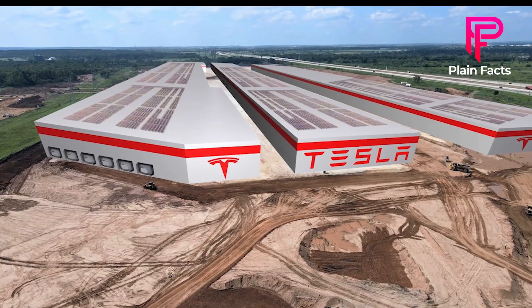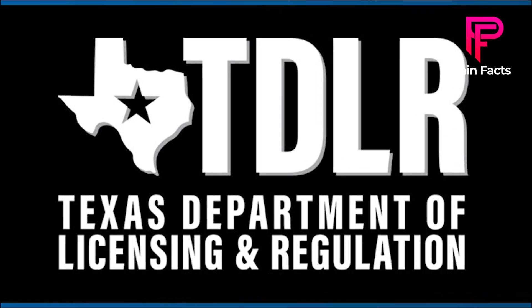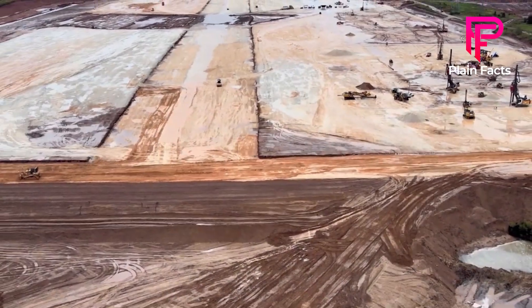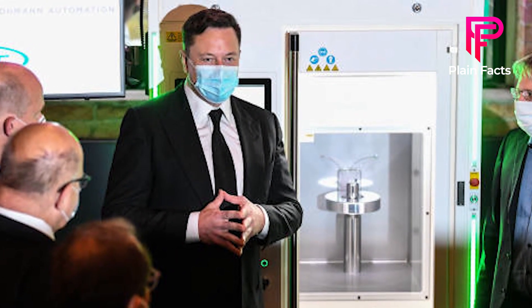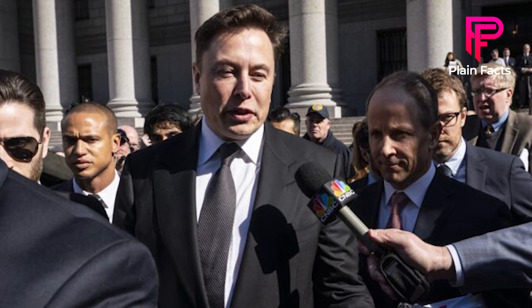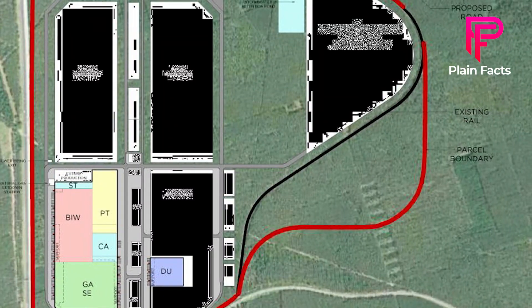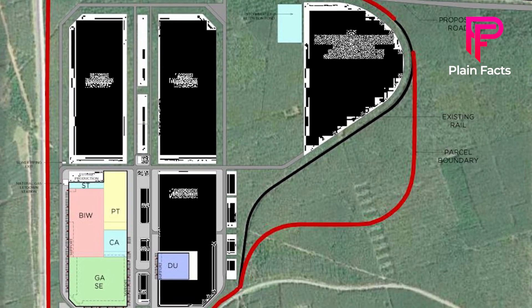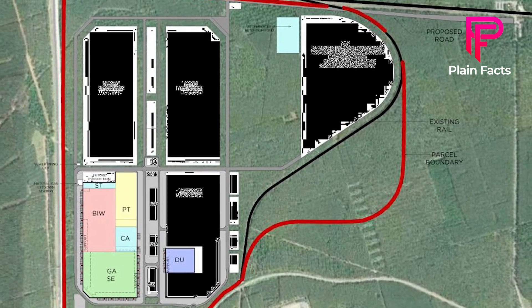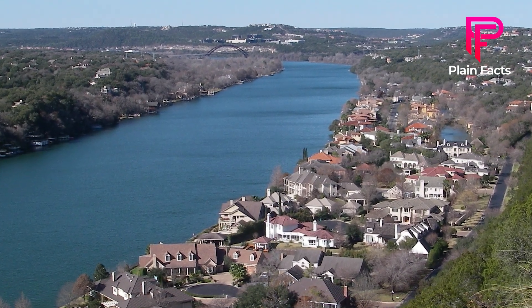The warehouse will cost an estimated $11 million, according to paperwork filed with the Texas Department of Licensing and Regulation. According to the filings, the land set aside for construction is owned by an individual who has a close relationship with Elon Musk. The records also suggest that the warehouse will be 220,000 square feet in size and will be located across the Colorado River near the existing Giga Texas facility.